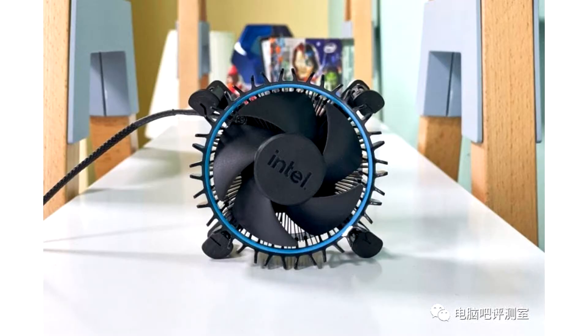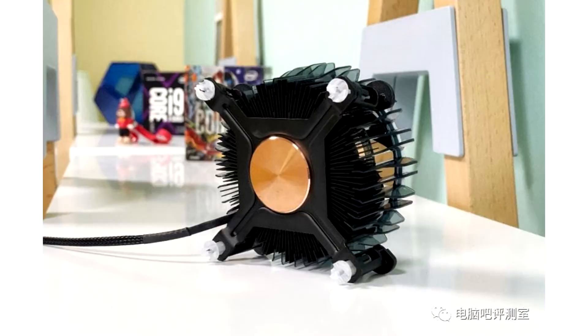The RM1 will be included with the upcoming Intel 12th generation 65W Core i3, i5, and i7 processors, including the i5-12400. This mid-tier cooler, positioned beneath the Laminar RH1, doesn't feature LED illumination, instead opting for a blue-colored ring.